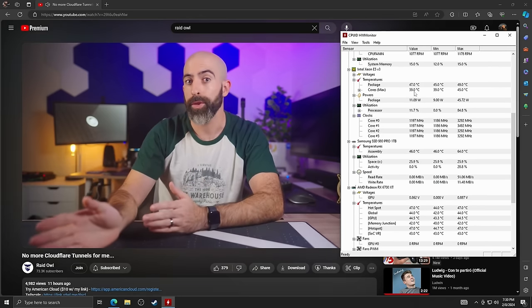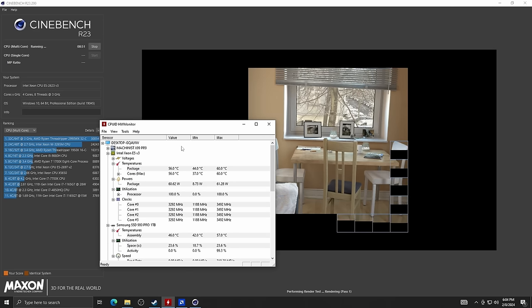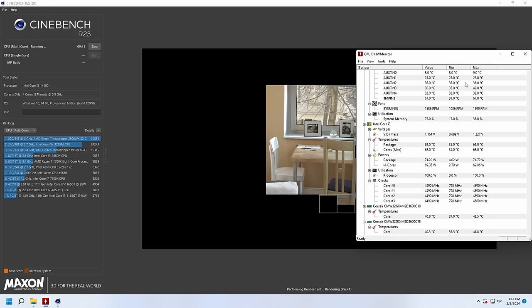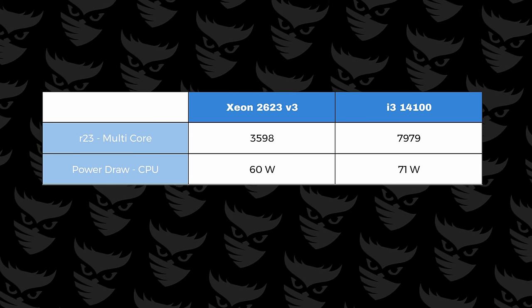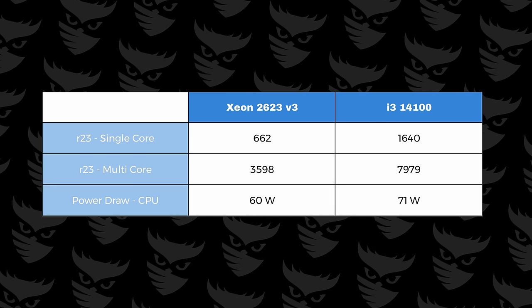Both provided smooth desktop experiences and I would have no complaints using either of them. But let's drag race them in Cinebench R23. In a multi-core run on the Xeon, we saw the CPU draw 60 watts and give us a score of 3598 — not impressive, but what did you expect? The i3-14100 pulled about 10 watts more at 71 watts from the CPU and ended with a score of 7979. That's more than double the Xeon while being literally the lowest tier chip in the current Intel Core lineup. For single core, the Xeon gave us a laughable 662 and the i3-14100 a respectable 1640. These numbers aren't indicative of real-world results — you're not just going to get double the performance in everything going from the Xeon to the i3-14100.